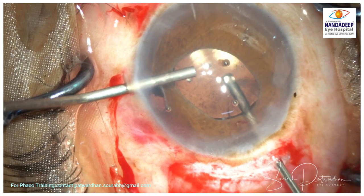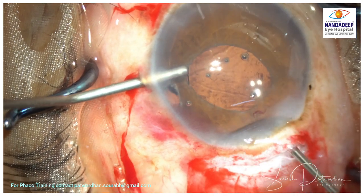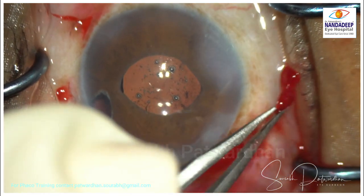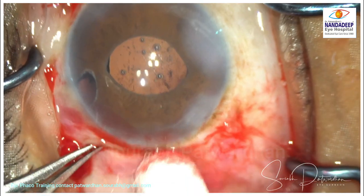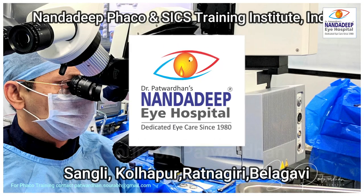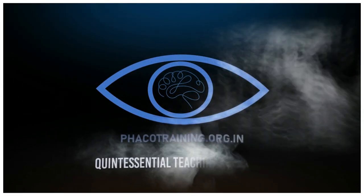Once the IOL is behind the iris, I pull the iris claw IOL slightly anteriorly so I can see the claws or their impression, and then use the Sinski to enclave it — nicely enclaved, with those nice dimples visible on the iris. I do further vitrectomy to remove any anterior vitreous and all OVD that has gone into the vitreous cavity. Since this is a glaucoma case, I don't want any IOP rise. I secure the scleral tunnel and ensure the anterior chamber is watertight. Using autologous blood from the sclera for conjunctival closure, this is the post-operative picture four hours after surgery — a quite good outcome despite the difficulties. For more such videos, subscribe to my YouTube channel, and write in the comments how you would tackle such a case.